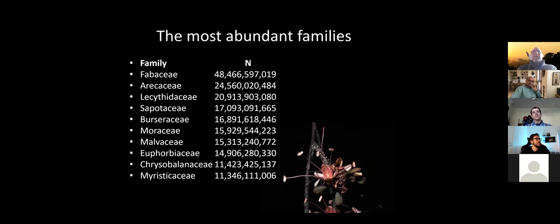The most abundant families based on our data: first is Fabaceae with 48 billion individuals, followed by Palms, followed by Lecythidaceae, followed by the Sapotaceae family, and so on.